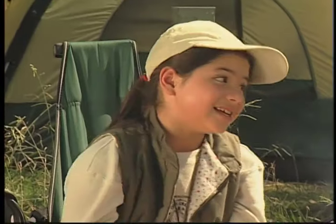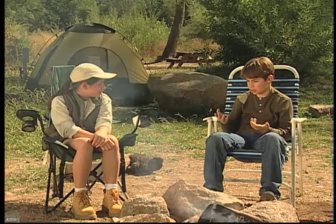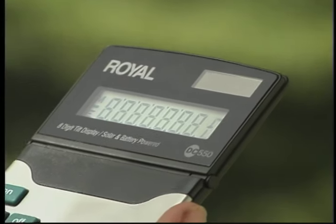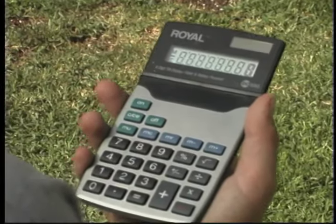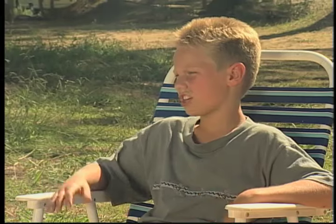You've seen a solar calculator before, right? Those are the ones that don't need batteries. They use light energy called solar energy to make the calculator work. Sunlight shines on tiny panels that produce energy — the sunlight is changed into electrical energy, and that makes the calculator work. So we know about mechanical energy, heat energy, light energy, and chemical energy. Every day in our houses, we also use electrical energy.